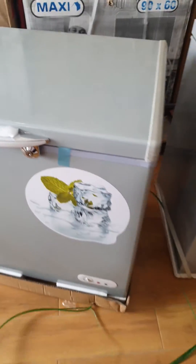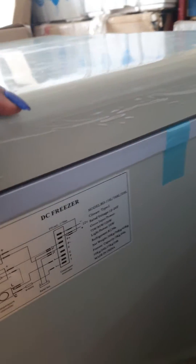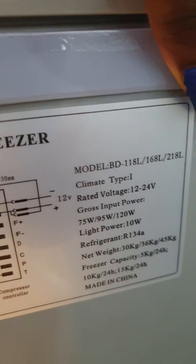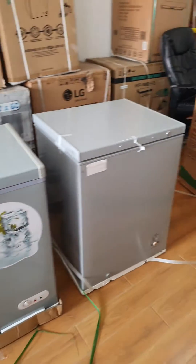For this solar freezer at 168 liters — normally the bigger the freezer size, the higher the energy consumption. So this is a bigger freezer at 168 liters, yet it consumes only 95 watts. So you can see the difference: this solar freezer that is bigger in size consumes less than your normal freezer.